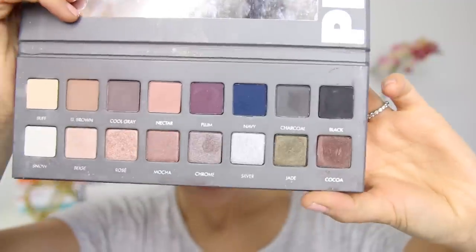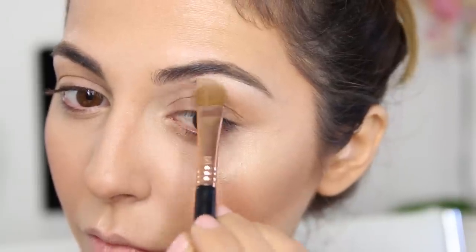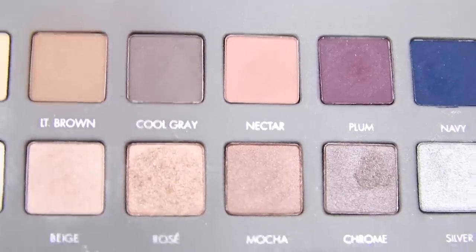Moving on to eyeshadows — this is the Lorac Pro palette with lots of colors, but I'm only going to use about three or four today. Starting off with the lightest color and applying it on the inner corners of my eyes and my brow bone to give a beautiful shimmery highlight. Next, using a light brown as a transitional color on the crease and blending all the way to the inner corners.